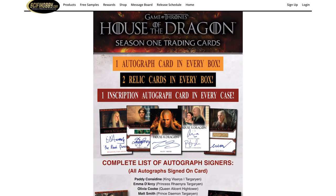Before I get to the artwork, let's talk about who's signing in each box. This is a new layout for House of the Dragon slash Game of Thrones. You get one autograph in every box, whereas most Game of Thrones boxes guaranteed at least two autographs per box. So you do lose an autograph, but there are two relic cards in every box, giving you three hits total per box.